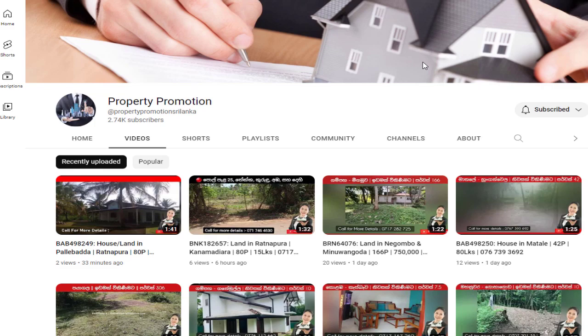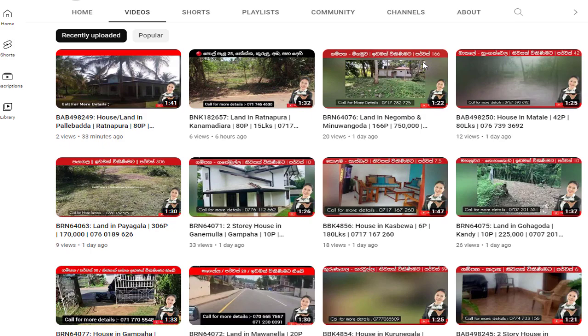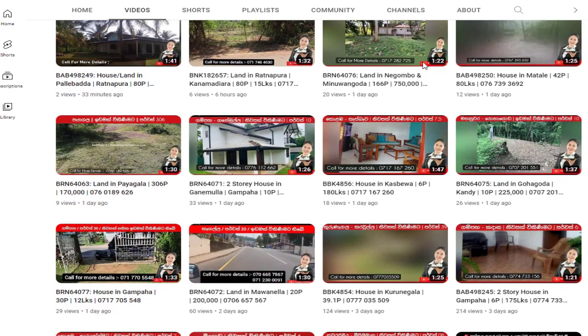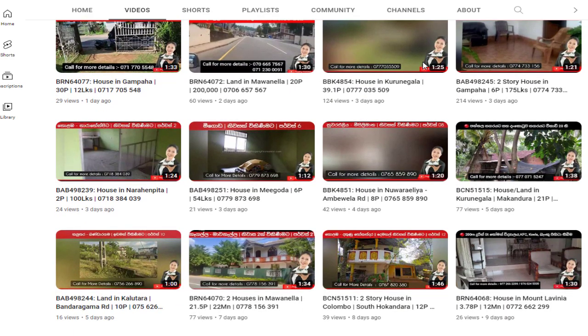We kindly remind you to subscribe to our Property Promotion YouTube channel to watch daily information on land and houses that sell quickly. See you in a new video like this. Have a good day, everyone.